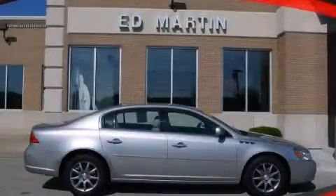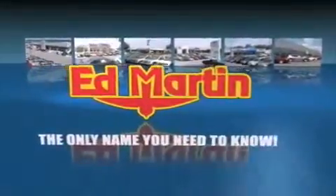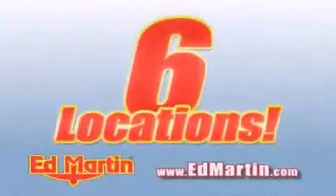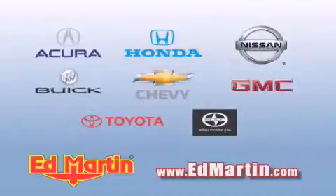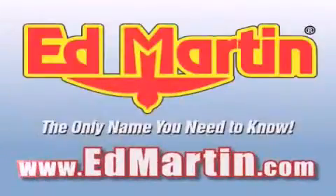Please call us today for more information on this great vehicle. Ed Martin — the only name you need to know for all your transportation needs. Six convenient locations, nine different manufacturers, over 3,000 new and used vehicles all online at EdMartin.com. Log on to EdMartin.com today.